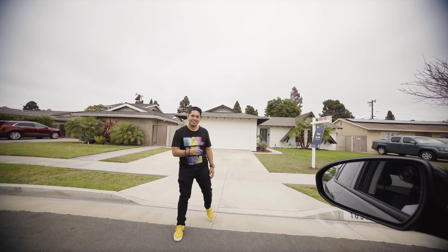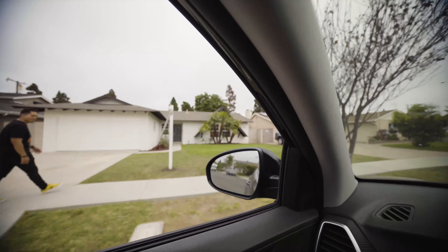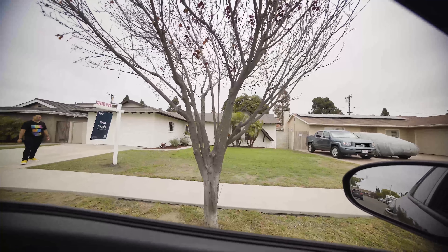How you doing? Who's this guy? I hear you're looking for a house. You gotta be looking for a house. Yeah. Come check this one out. Really? Alright, check it out. I'm gonna check it out.